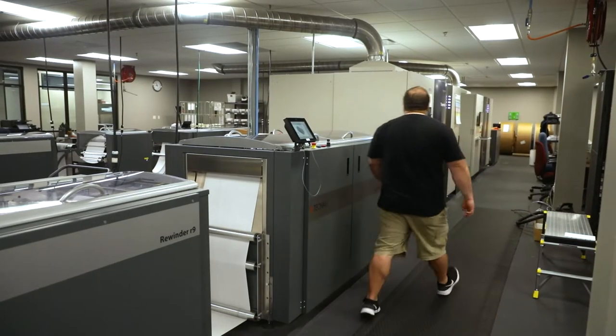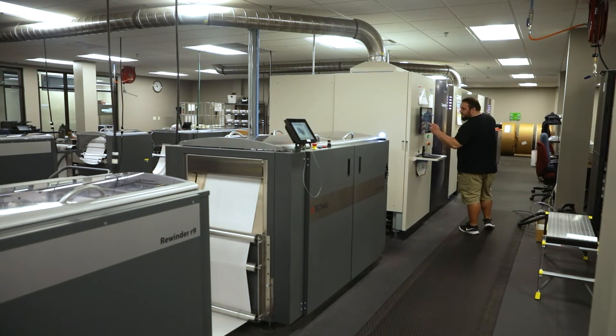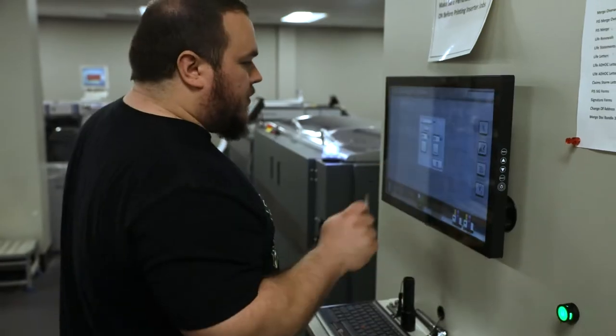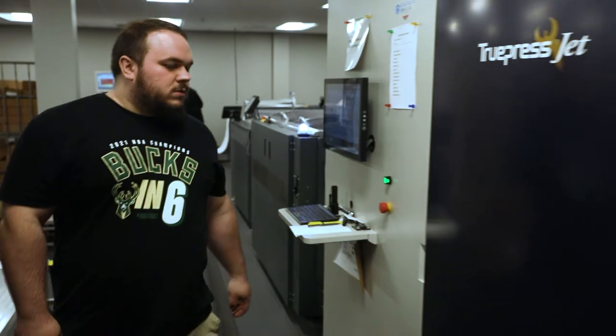We made customer site visits even here in Missouri, so the Shelter team and the Screen team worked together to go see existing presses in operation. They met operators and met the Screen service team. That whole process really gave Shelter the comfort to know that they were working with a company that aligned with them culturally.